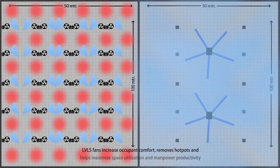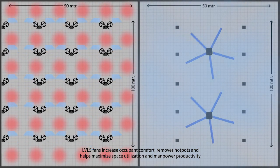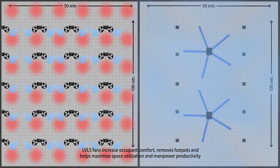LVLS fans increase occupant comfort, remove hot spots, and help maximize space utilization and manpower productivity.